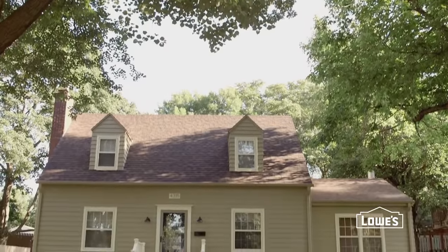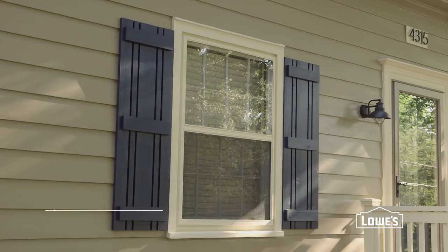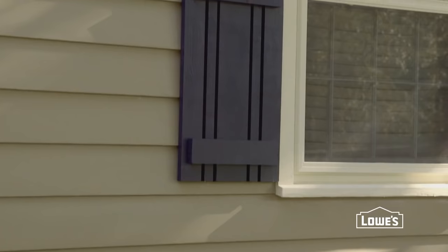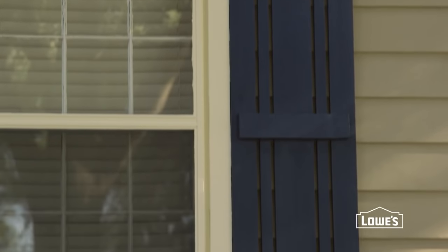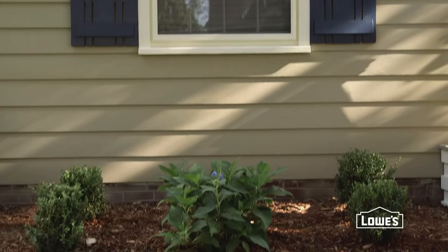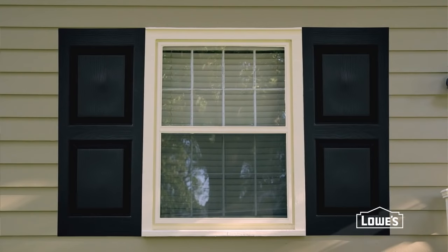Now let's move on to the front of your home. Showcase your windows with shutters — they're surprisingly easy and affordable to build. These are just basic boards joined together and hung on the house. Whether you build them from scratch or buy them pre-made, shutters provide a real finished feel with styles to suit any home.